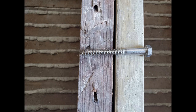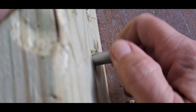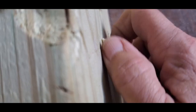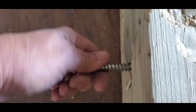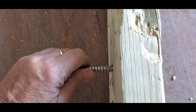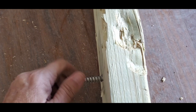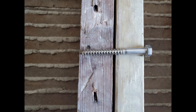Lag screws are used to fasten items subjected to huge forces. A pilot hole is drilled in the first board for the unthreaded section of the shank so it can turn freely. A smaller hole is drilled in the second board so that the threaded portion has something to grab onto and pull the two boards together as it's turned. If you make that second hole too big, the screw won't have anything to grab onto and it won't work properly. The screw needs to be sized to the thickness of the board you're trying to hold together.